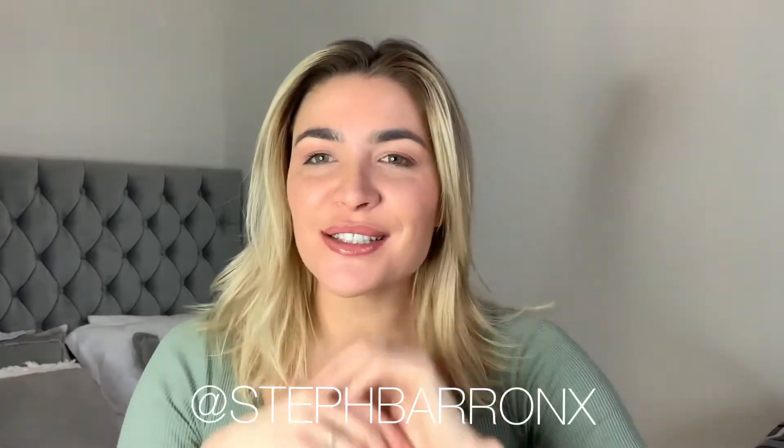Hi guys and welcome back to my channel. I am Steph, I am a hairdresser in Edinburgh in Scotland and I have finally started to be consistent on my YouTube channel. I am absolutely delighted with myself, so go me.